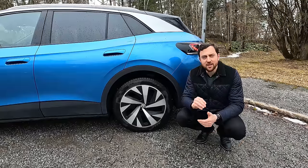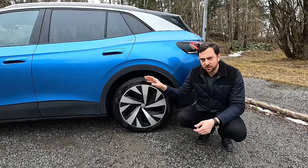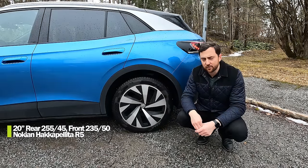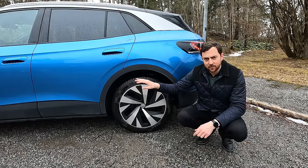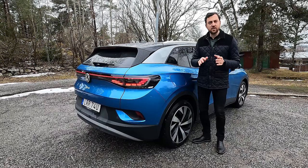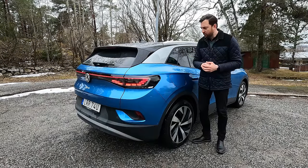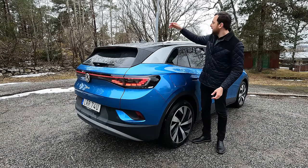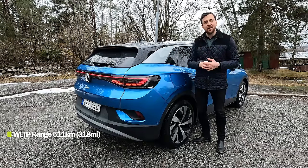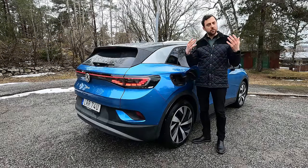That means it delivers slightly more range than the older version despite having more power. This specific car is driving on 20-inch wheels in a staggered setup — 255s at the back, 235s at the front — running on Scandinavian winter tires, studless Nokian Hakkapeliitta R5. The Pro version has a WLTP range of up to 550 km. This specific car, with 20-inch rims, glass roof, and heavy equipment but including the heat pump, has a WLTP range of 511 km. The charge port is placed at the rear right side — the same for all cars in Volkswagen's ID series.